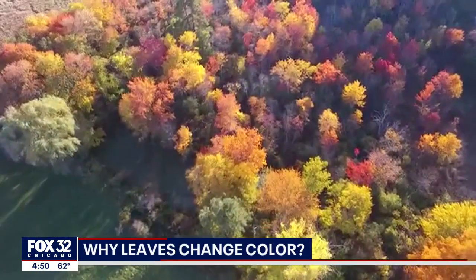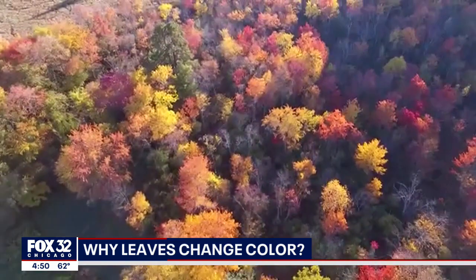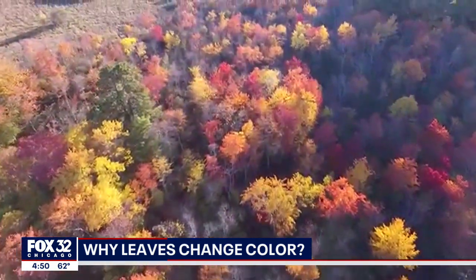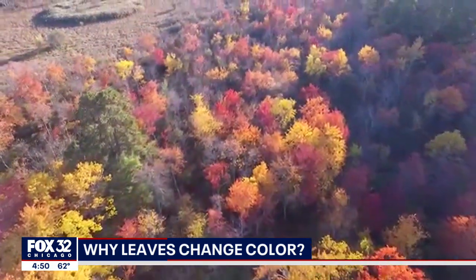Fall is synonymous with pumpkin spice, cooler temperatures, and even cooler sweaters, and of course, the changing leaves. Look at those colors, but there is a mystery to the vibrant leaf colors we have grown to love and expect.